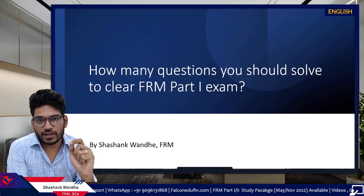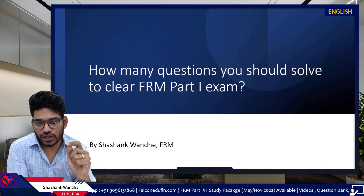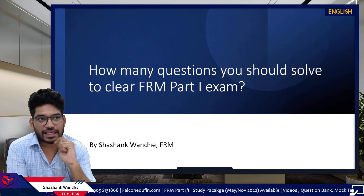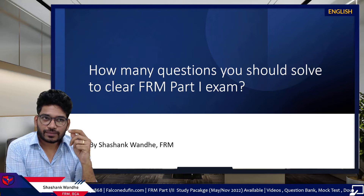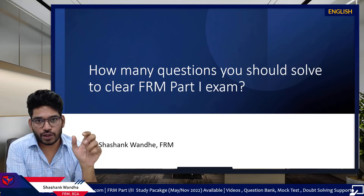Hi friends. You opened this video because you saw a catchy thumbnail which said you have to solve 10,000 questions to clear FRM Part 1 exam. In this video I will try to answer how many questions you should actually solve to clear the FRM Part 1 exam.